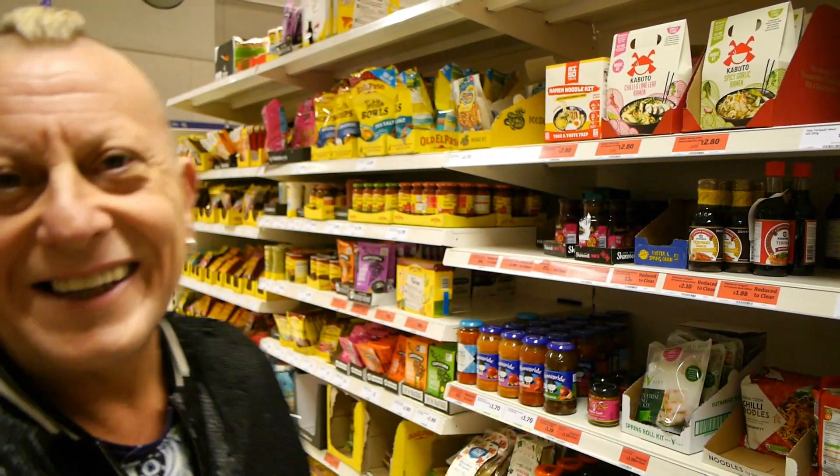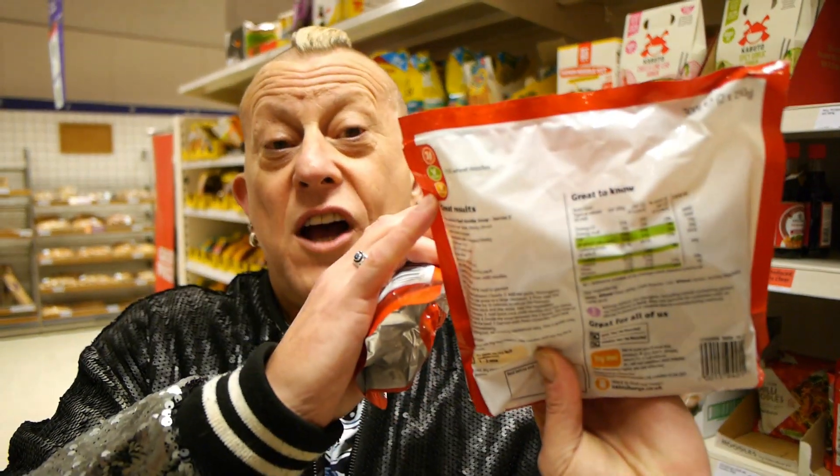Trust us to come to Sainsbury's when they're changing everything around for Christmas, so there's nothing on shelves. But these chili noodles are 50p, marked vegan of course, and they're fabulous for just chucking in the wok with one of Sainsbury's own stir-fry sauces, which range from about 45p to 65p. They do loads of them and they're really, really good - well worth buying.